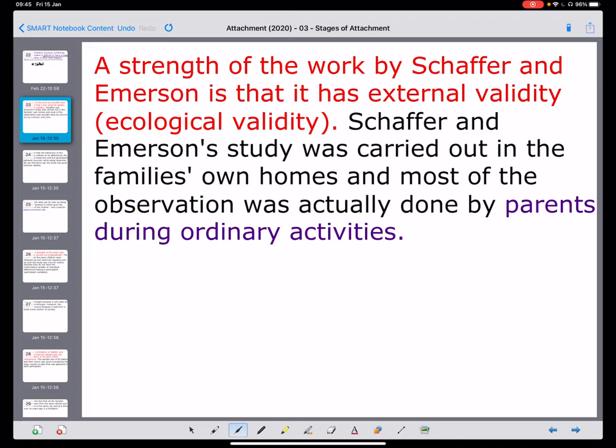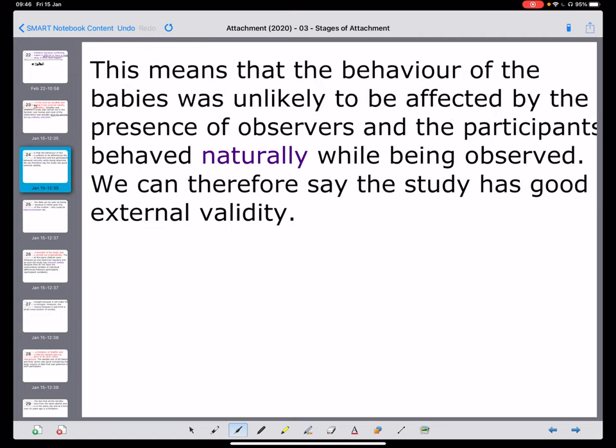A couple of things we need to know: Shaffer and Emerson do have ecological validity. What was happening is that the observations were actually done by the parents — it wasn't that researchers went into households and made the judgments themselves. They were asking parents about what the babies did in different contexts. So the babies were acting normally and unlikely to be affected by the presence of observers — we're happy to say it is their natural behaviour.